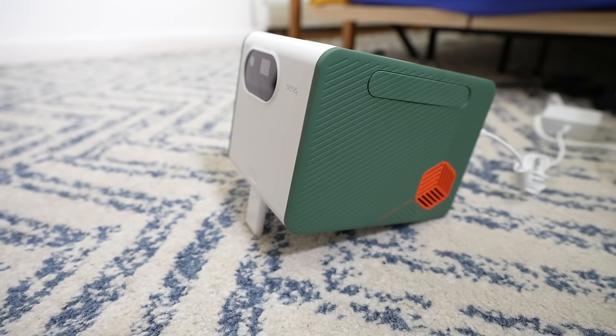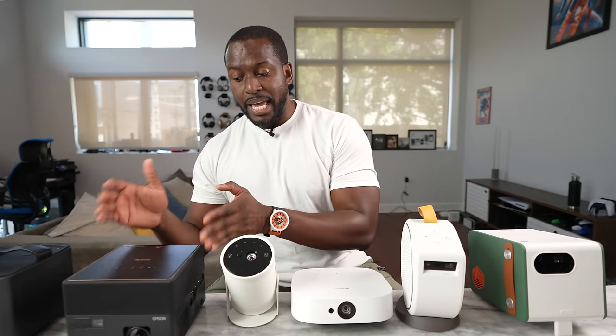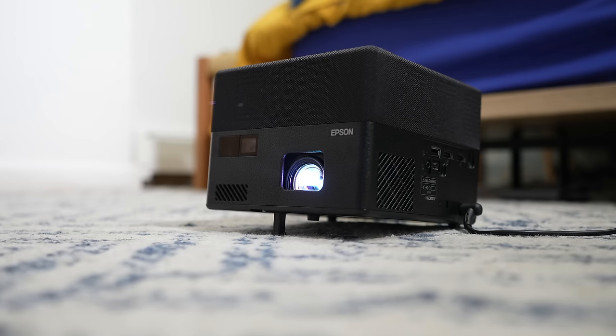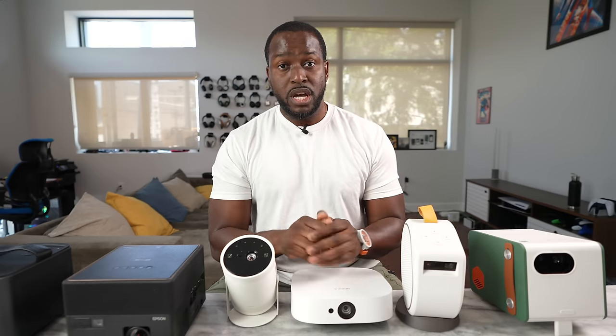Then the GS50, which has stereo speakers, sounds really good. And finally, the Epson with the Yamaha sound and the 360-degree speaker build all around the projector, making it actually sound really good in any situation possible.